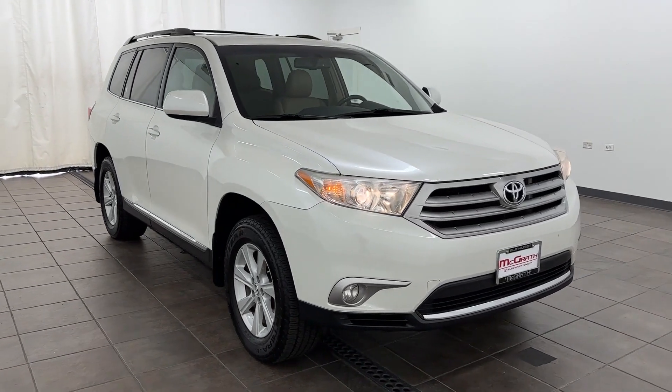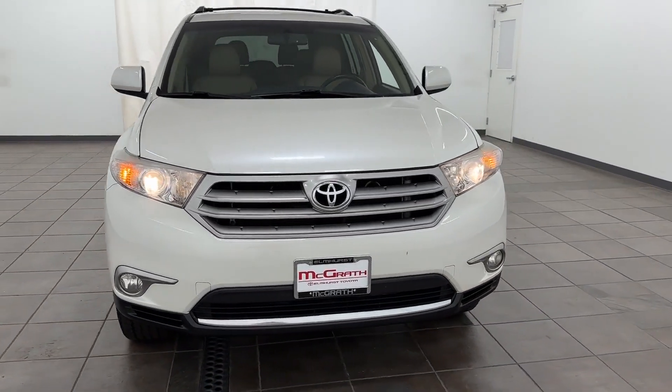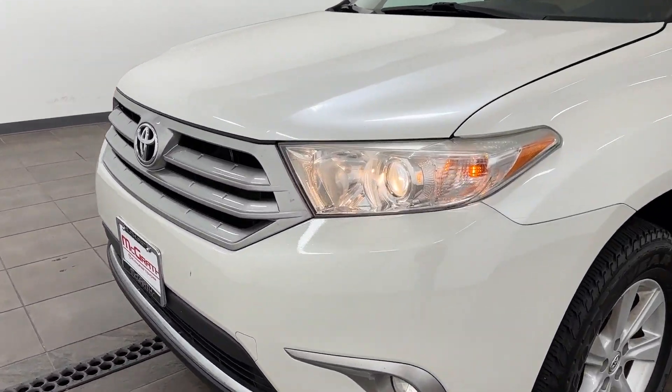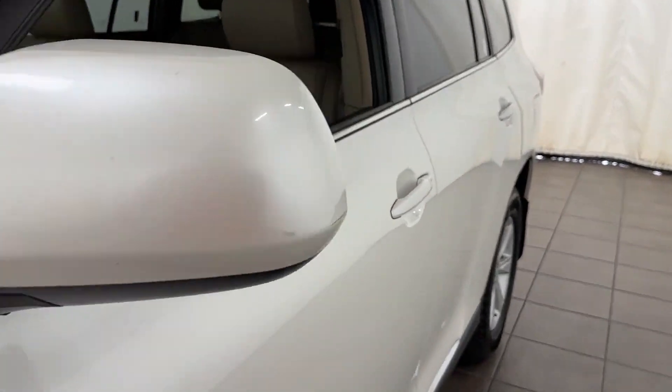2013 Toyota Highlander. This SUV offers space as well as power and performance. You'll love this long list of impressive amenities, which include the following.